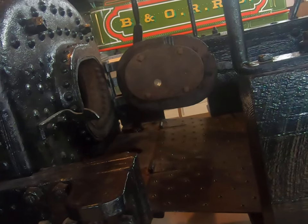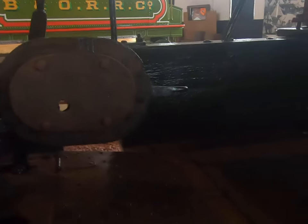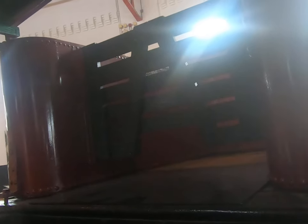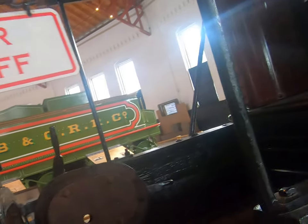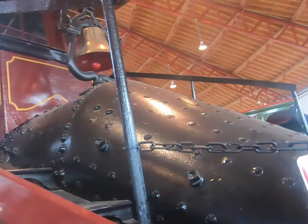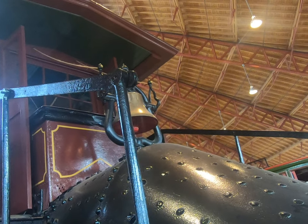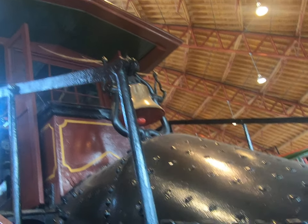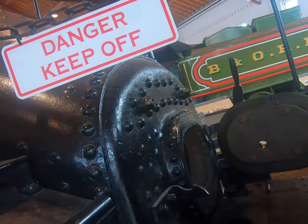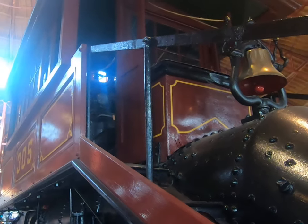This is the weirdest looking firebox I have ever seen, on the weirdest locomotive I have ever seen. A bell that's like in the... it's like a manual auger, and the cab is way up there.